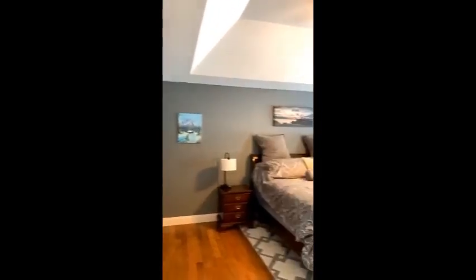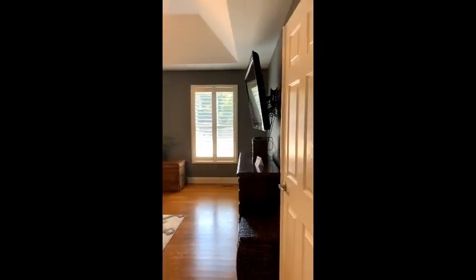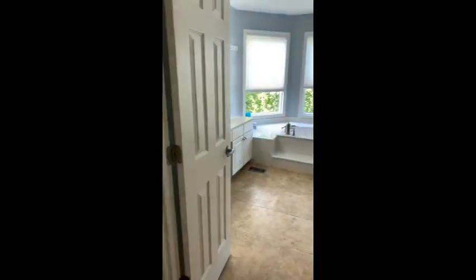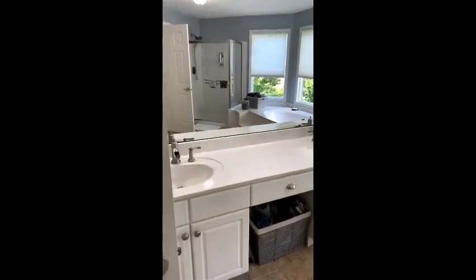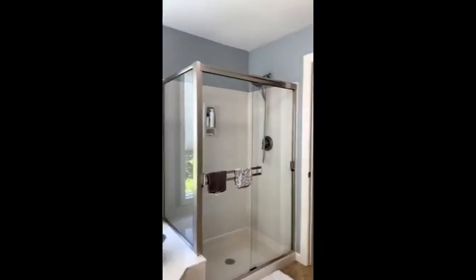I'll give you a scroll through the master. Nice large master here is immediately on the front. You do have two walk-in closets — his and hers, hers and hers, his and his, whatever. As we walk into the master bath, you've got your nice vanity, dual sinks, nice soaking tub, nice windows, separate shower, water closet with a door, and a nice little linen closet all within the master.